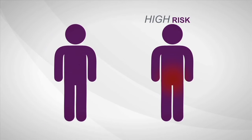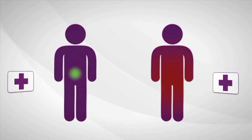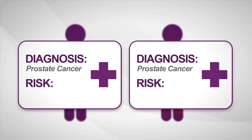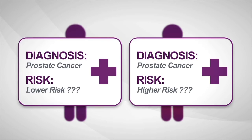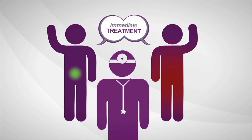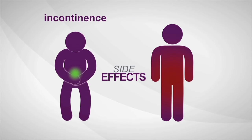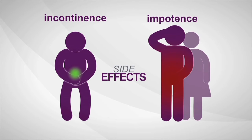Some prostate cancers are high-risk, aggressive, and more likely to spread. Others are low-risk and least likely to have bad outcomes. The biopsy says cancer, but current diagnostic tools provide limited information about how aggressive a man's individual disease is. So most men decide to treat prostate cancer immediately. Once treated, many men experience serious long-term side effects like incontinence and sexual impotence.